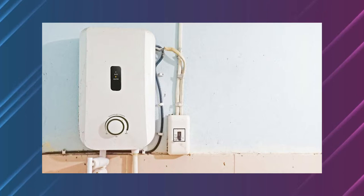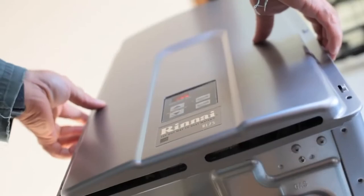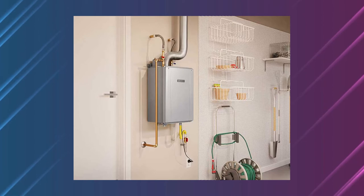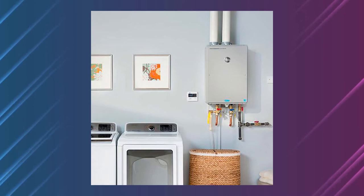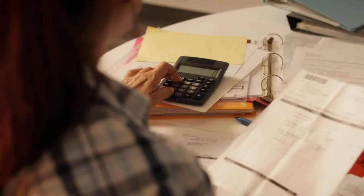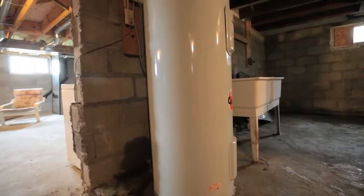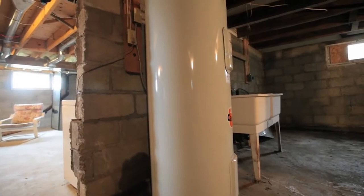Storage water heaters are larger and can hold up to 80 gallons of warm water. As a result, the machine wastes energy by keeping unwanted water hot. Smaller tankless water heaters, on the other hand, heat water as it goes through them at a rate of 2 to 5 gallons per minute. According to the Department of Energy, homeowners save money over the life of the appliance since most tankless water heaters survive more than 20 years, compared to 10 to 15 years for a storage water heater.